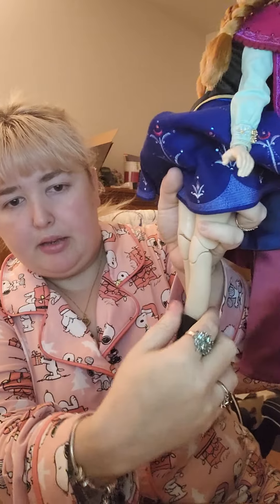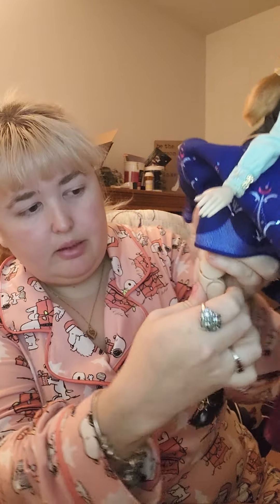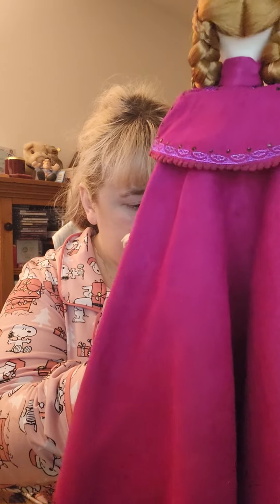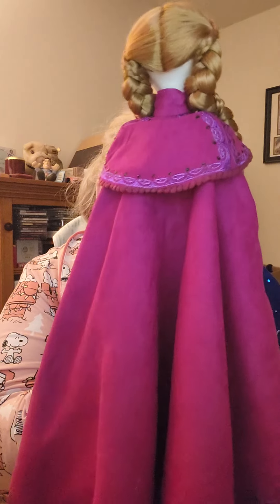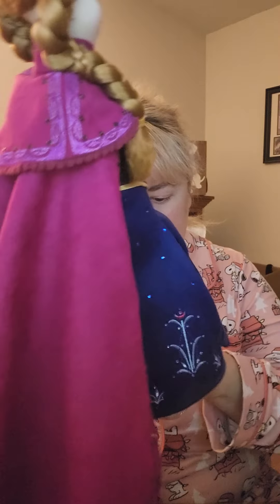Her knees can actually bend in two different places — it can bend right here like normal, and then her shin can actually bend backwards too. So she's got all kinds of poseability — I love that! She also has jointed feet which rotate. I'd say she's got a lot of points of articulation, which is incredible.